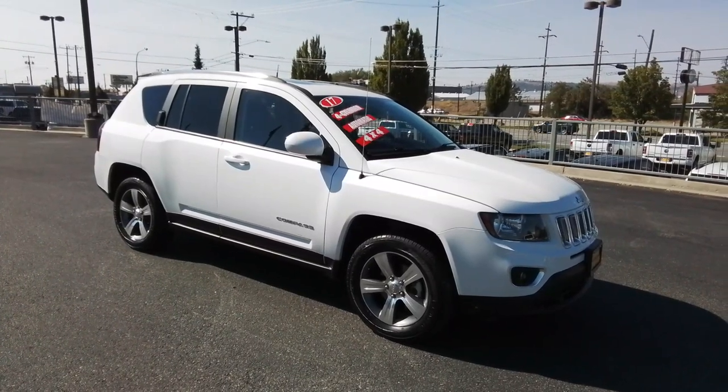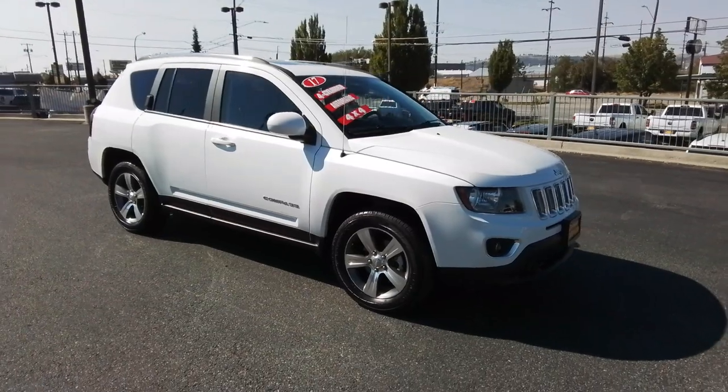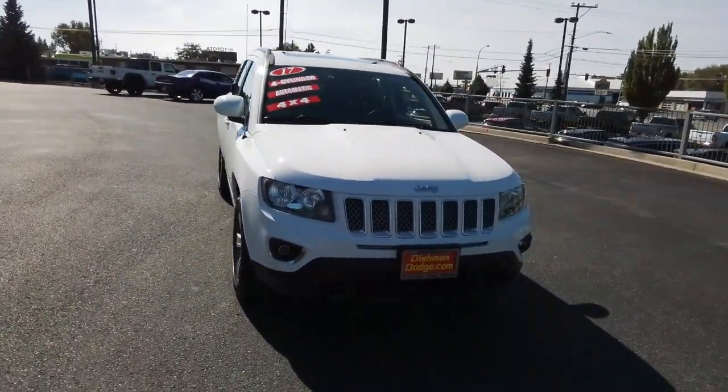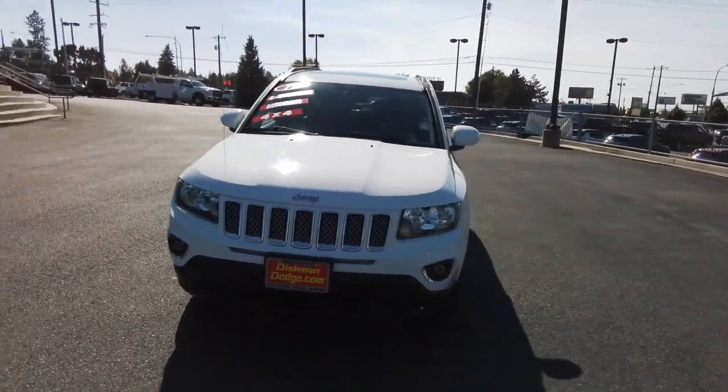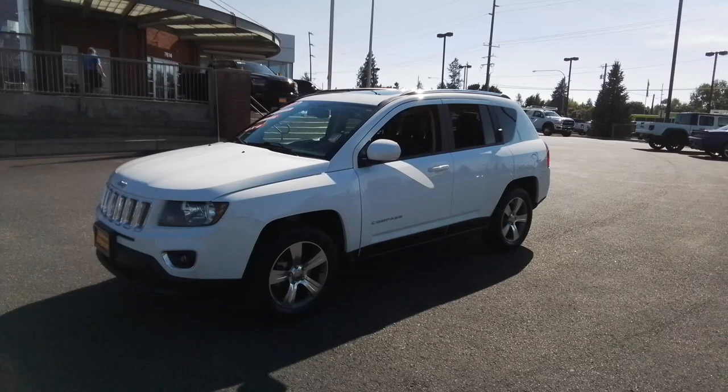You just found the 2017 Jeep Compass. With less than 30,000 miles on the odometer, this vehicle stands out from the rest. Enjoy the adventure with confidence in the Compass. It offers the perfect blend of SUV versatility and state-of-the-art safety technology.